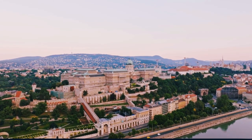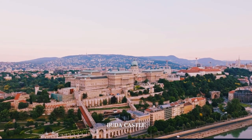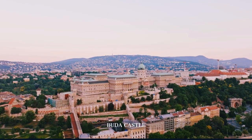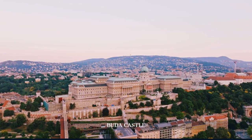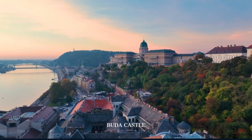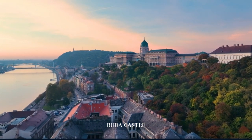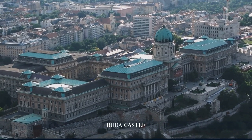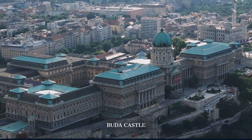Our adventure begins at Buda Castle, a majestic palace complex perched atop Castle Hill. As we explore this historic site, we'll uncover the stories of Hungary's kings and heroes. The panoramic views of the Danube River and Pest from Fisherman's Bastion are breathtaking, offering a perfect start to our journey.